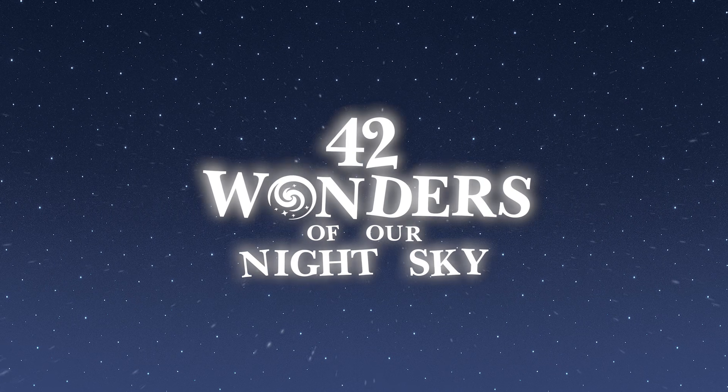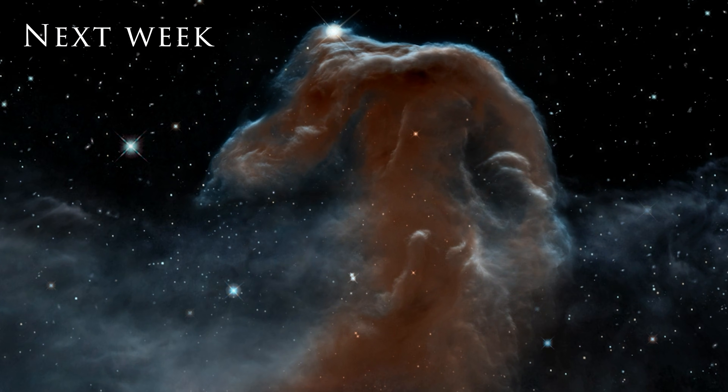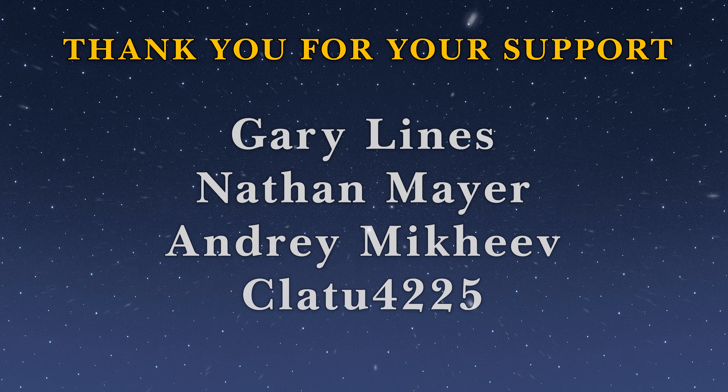Right, so there we have it — that is all the wonders for tonight. Let me know what your own personal ratings for them are in the comments down below, and you could be in with a chance of winning your very own Sea Star S50 Smart Telescope. Thank you very much for joining me, and I hope to see you again next week when we'll explore three more wonders. I'm Damon Scotty and this was Astronomical. Next week we're going to explore the galaxies in love, the appropriately named Horsehead Nebula, and the god of war — our red planet, Mars. Thanks for watching and I'll see you again next week.